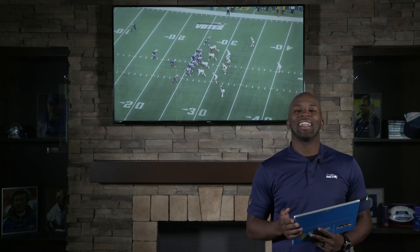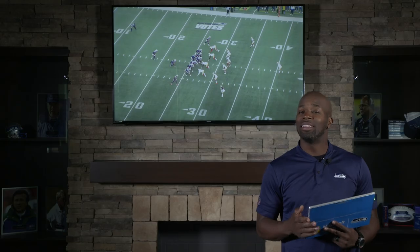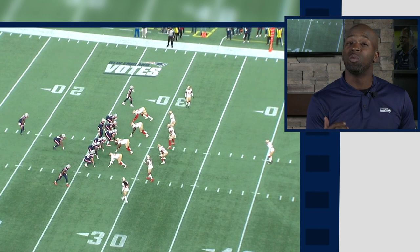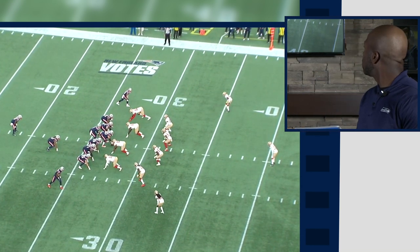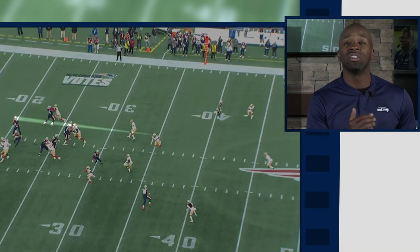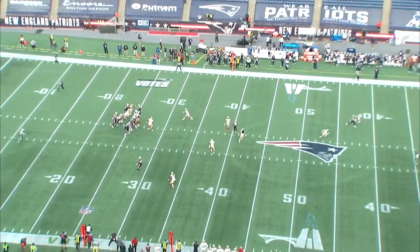Now we're gonna take a look at linebacker Fred Warner. You want your linebacker to be able to tackle, but in this day and age when guys are throwing the football all across the field, they have to be able to drop into coverage. Warner takes a run step, drops into a zone, and at this point he is scanning — he's looking at Cam Newton's eyes. He feels the crossing route, flips his hips, runs with him, and makes a play on the football. When you have a linebacker who can tackle like Warner can and also drop into coverage and make plays, that's a dual threat. You want that all day.